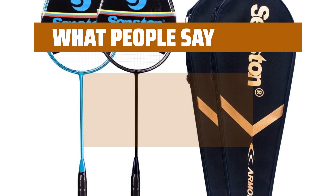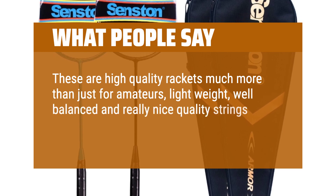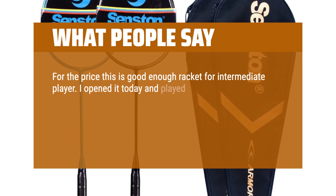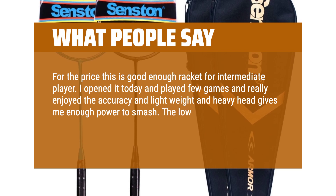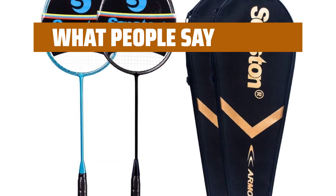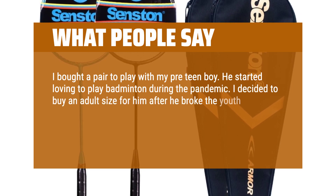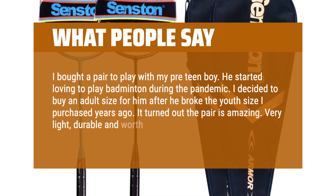What people say: These are high-quality rackets — much more than just for amateurs. Lightweight, well-balanced, and really nice quality strings. Much better than previously owned Yonex. For the price this is a good enough racket for an intermediate player. I played a few games today and really enjoyed the accuracy — the lightweight and heavy head gives me enough power to smash. Overall I am enjoying this racket. I bought a pair to play with my pre-teen boy. It turned out the pair is amazing — very light, durable and worth the price.